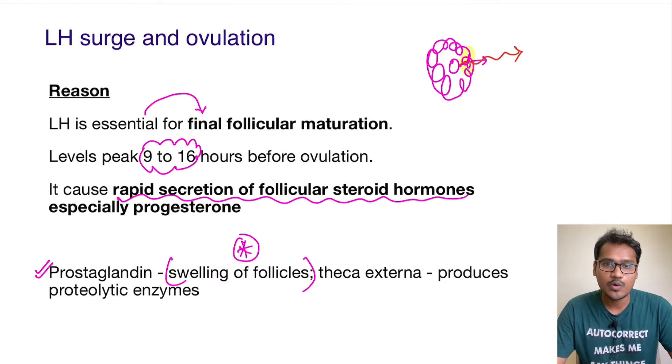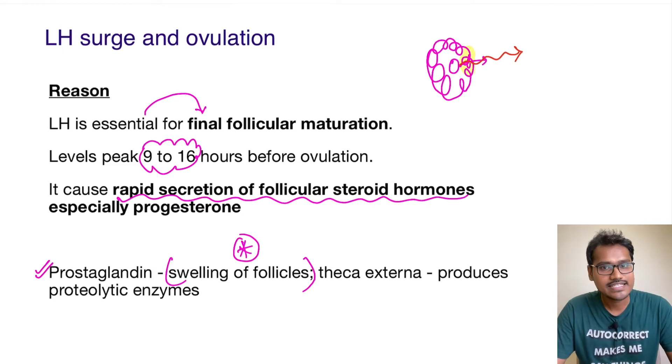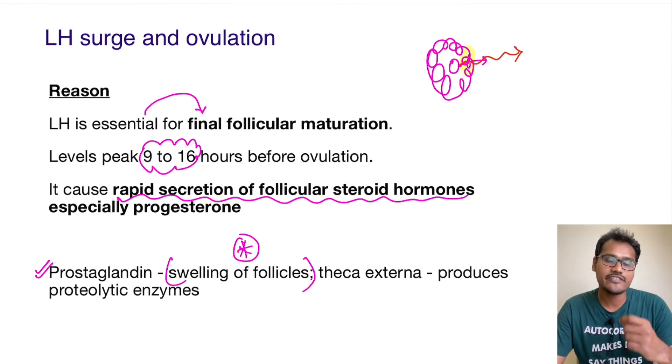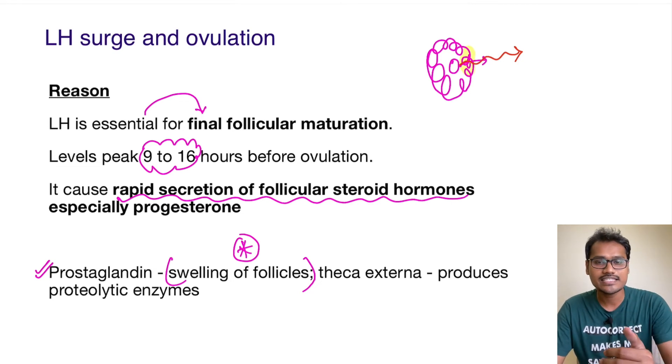Just before ovulation, it is not only LH which is surging — there is also a huge FSH surge. But studies have very clearly shown that it is the LH surge which is essential for ovulation. They studied this by suppressing LH levels and increasing FSH levels alone, but ovulation was not happening. As and when the LH surge was induced, ovulation was happening.